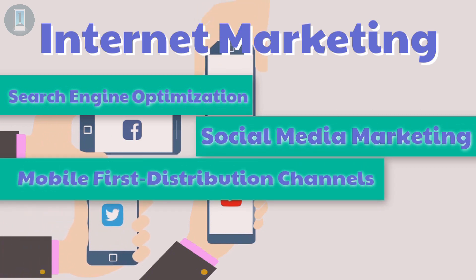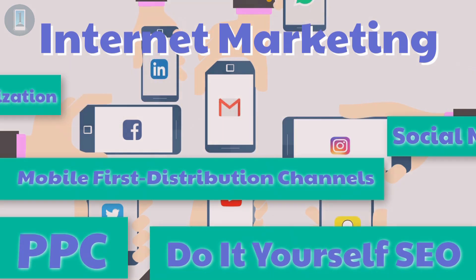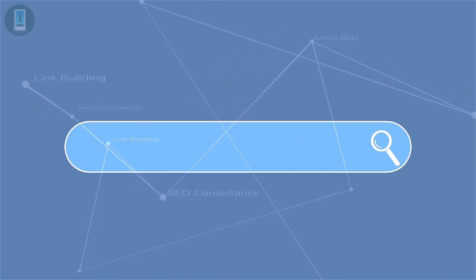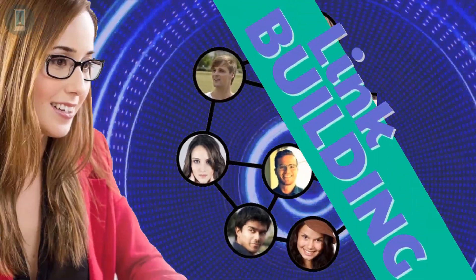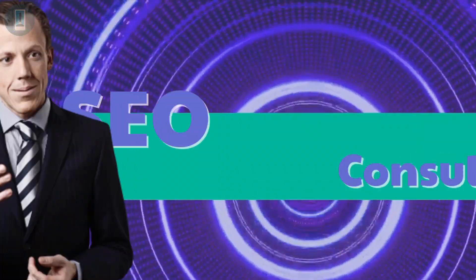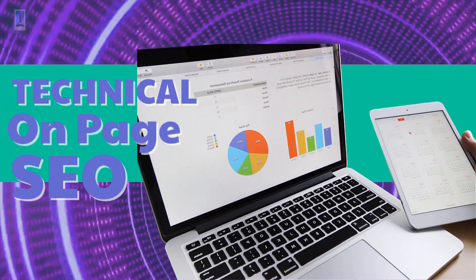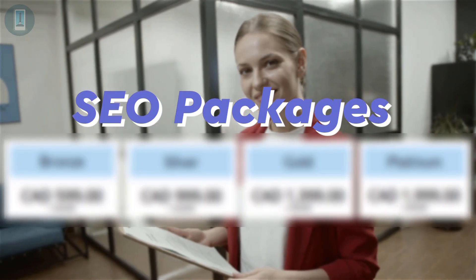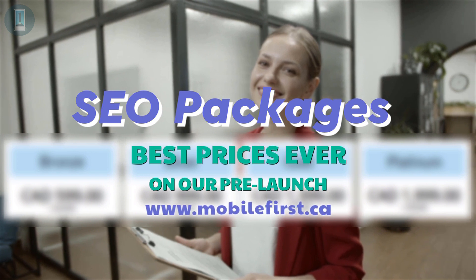Mobile-first distribution channels: PPC, do-it-yourself SEO, SEO link building, local SEO, SEO consultancy, technical on-page SEO, and SEO packages — best prices ever on our prelaunch. Check it out at mobilefirst.ca.